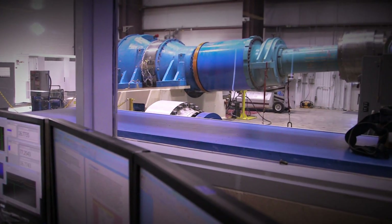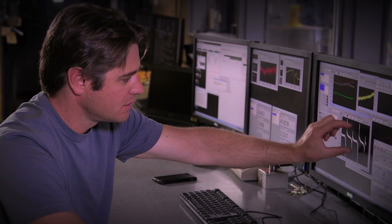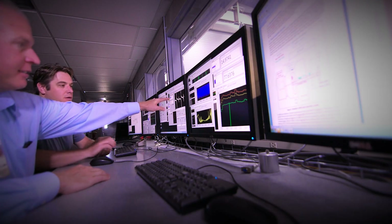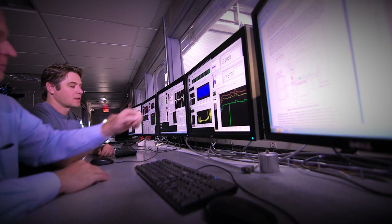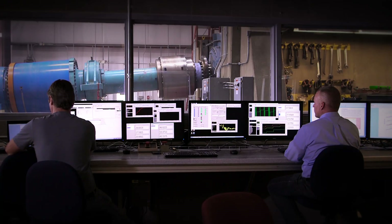Our dynamometer facility here is important because it is the most accurate way, in controlled conditions, that we can test a drivetrain in the same environment it would see up tower. The controlled grid interface here at NREL really allows us to test utility faults, put the drivetrain through its paces — things that you really can't do out in the real world.